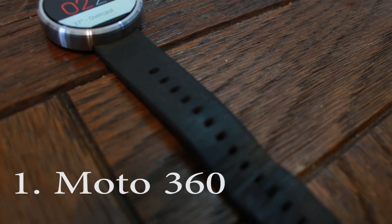How's it going, YouTube? It's RootJunkie here, and in today's video we're going to be talking about my favorite tech of 2014. We've got a lot to cover so let's go.